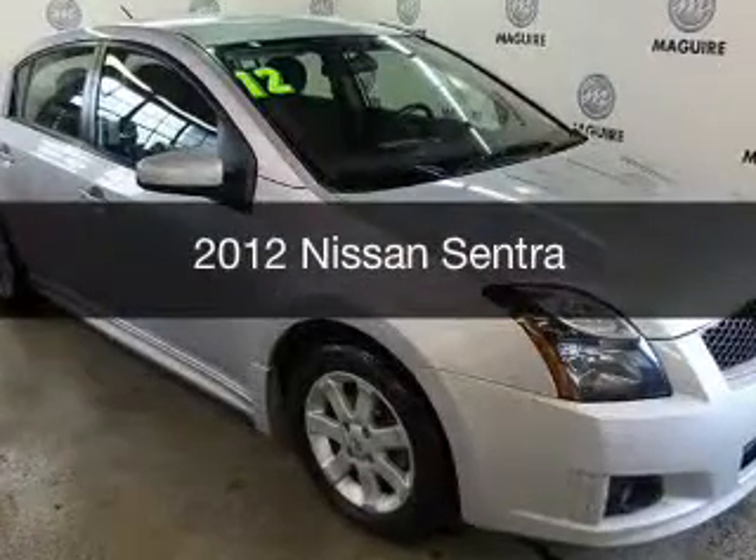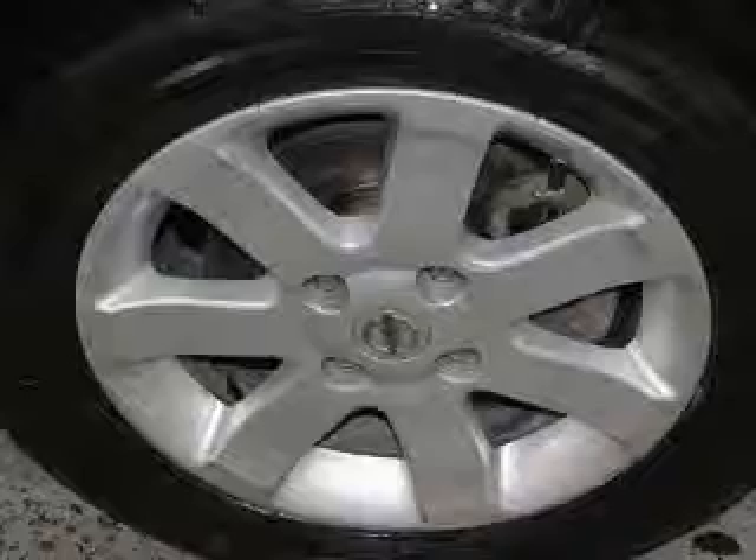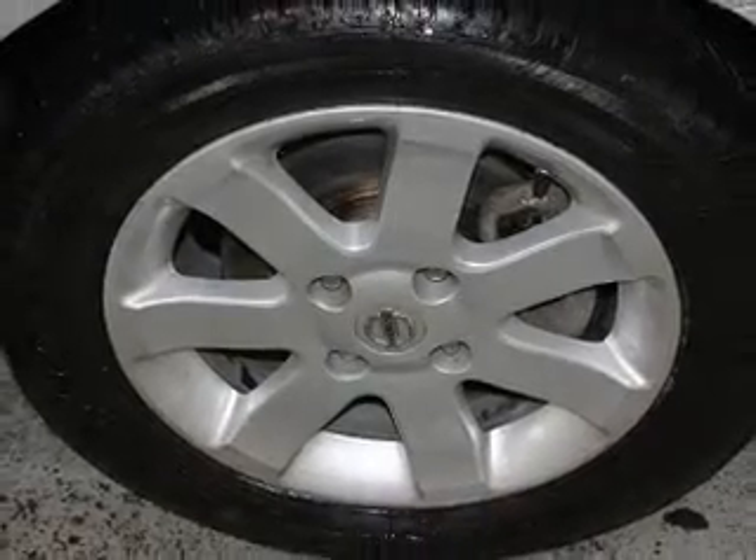This is a used 2012 Nissan Sentra. It's powered by a front-wheel drive engine and an automatic transmission.